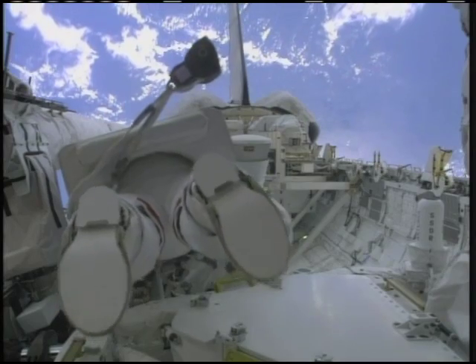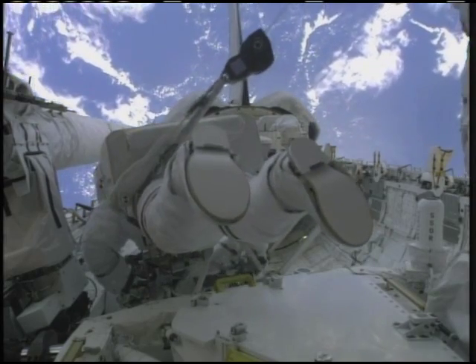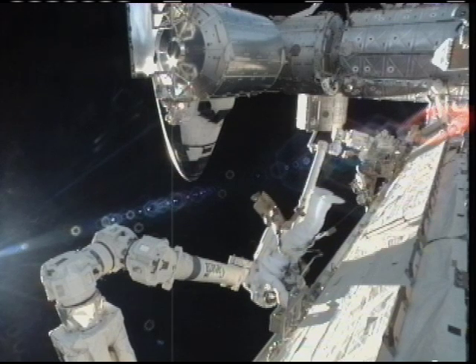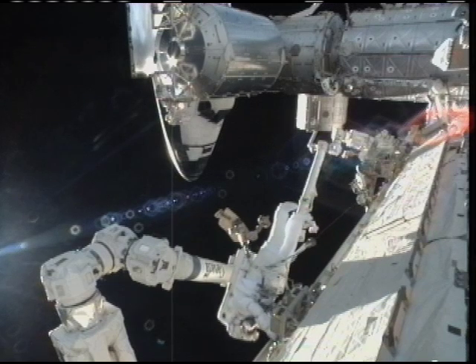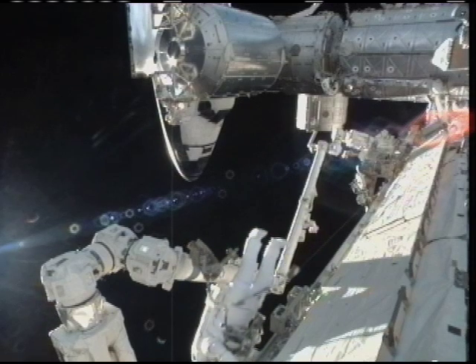Mike, remember that the high-gain antenna, low-gain antenna, and radiated surfaces are subject to contact. Copy that, Houston. Bobby Satcher is beginning to make his way over to the station's robotic arm. You can see the portable foot restraint that he is dragging with him.